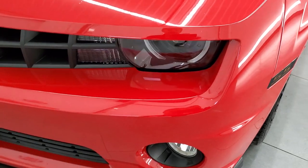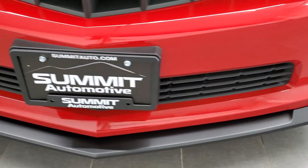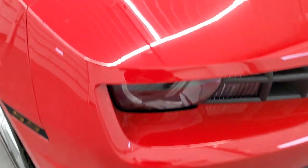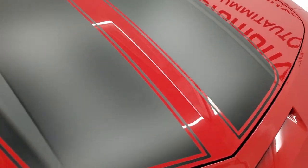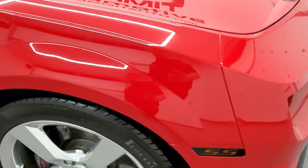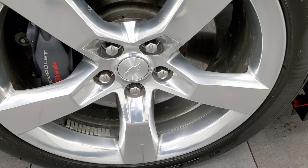It has the HID headlamps, LED running lights, and LED fog lamps. The front bumper is in really nice shape — no dents, dings, or cracks. It has the black hood decals, which are in really nice shape, and the hood itself is in excellent condition with no dents or dings. The passenger's side front fender is in excellent condition, and the passenger's side rim has no major scuffs or scrapes.